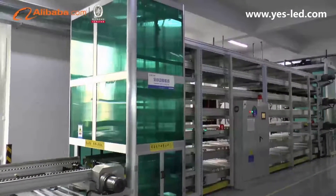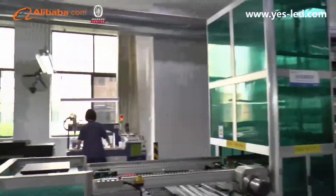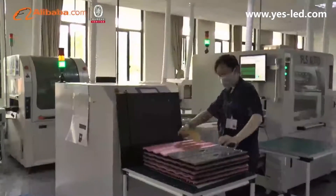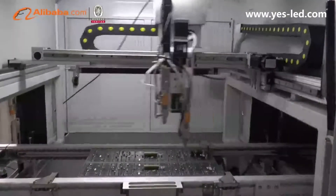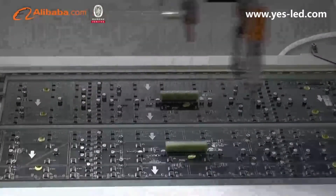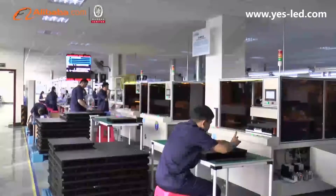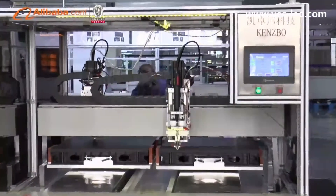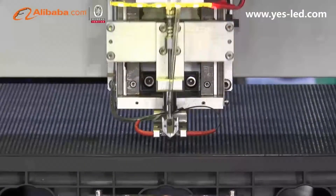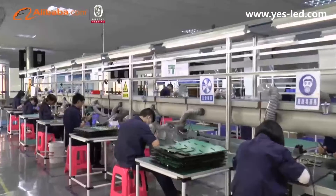YesTech not only sets up all kinds of professional testing, such as waterproof testing, vibration testing, salt testing, and electrical performance testing, but also owns a perfect system of quality control process. The whole screen will be installed and aged for 72 hours, simulating actual projects to ensure excellent quality before delivery.